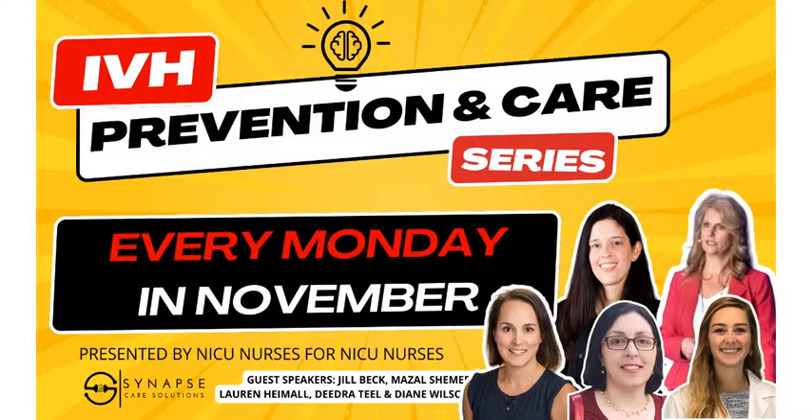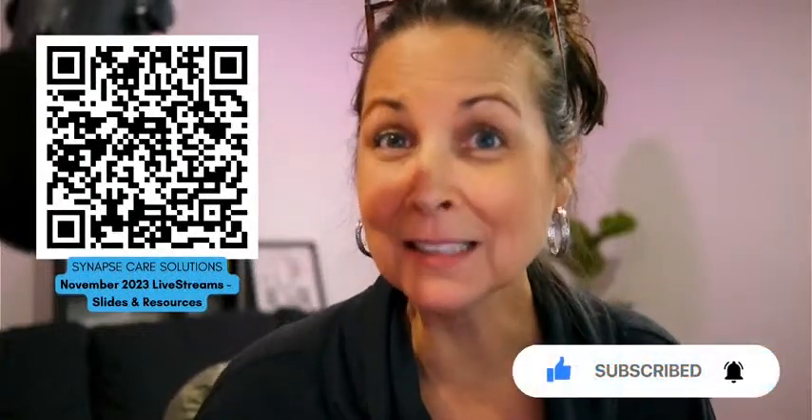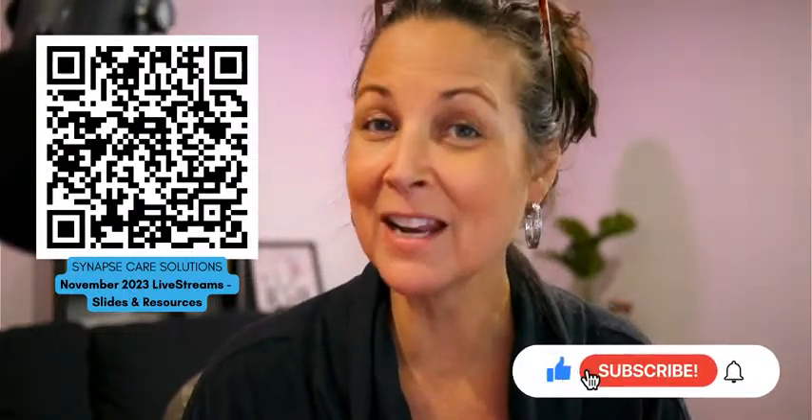You want to stay tuned to Deidre's presentation. If you would like to get her slides or any other resources related to this month's series, like watching the other replays or getting some of the articles, go ahead and either scan the QR code on the screen or click the link in the show notes below and we will send you those right away. Please click the like and subscribe button right here on YouTube — it tells YouTube that you like videos like this and helps us bring more free content to you. Please enjoy this presentation from Deidre Thiel and I'll see you at the end.